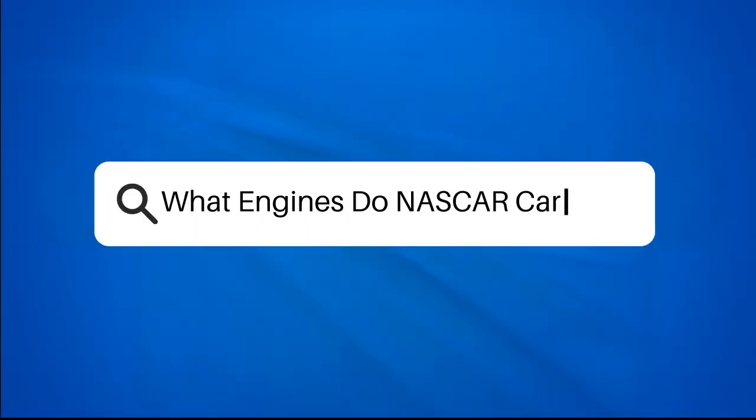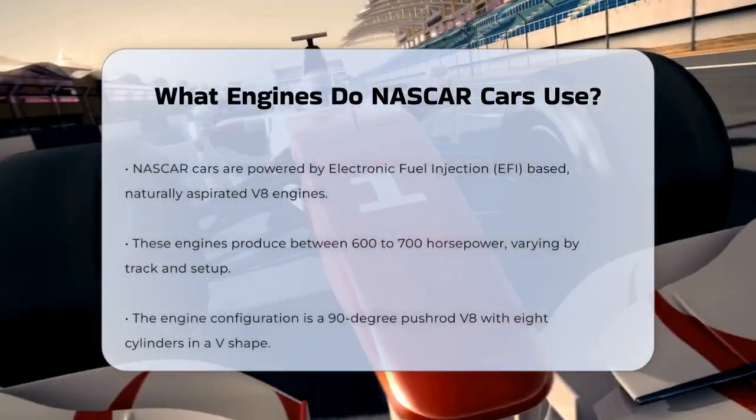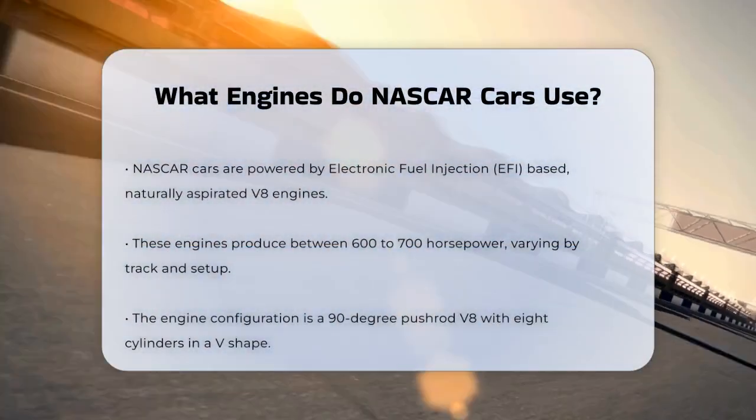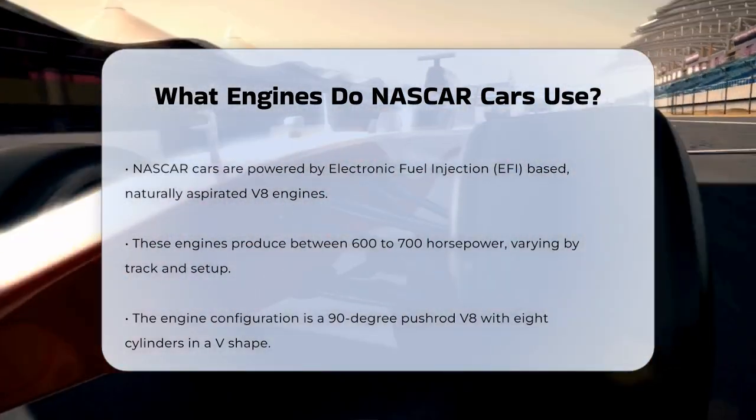What engines do NASCAR cars use? If you're a fan of NASCAR and wonder what makes those cars so powerful, you're about to get a detailed look under the hood. Let's explore the engines that drive these high-speed machines.